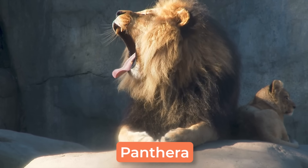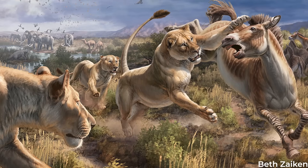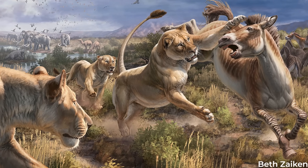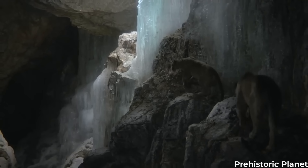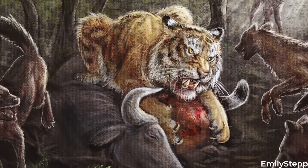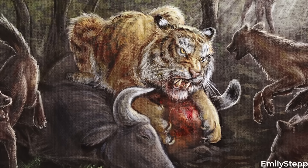Today, the genus Panthera is represented by animals such as lions, tigers, and jaguars. But there were even more of these cats alive in the not-too-distant past. From distinct species such as the cave lion and the American lion, to similarly large subspecies like the Nandong tiger, the Pleistocene was home to all kinds of these felids.